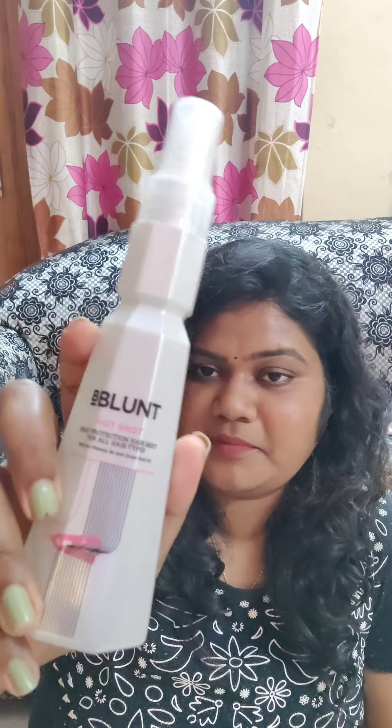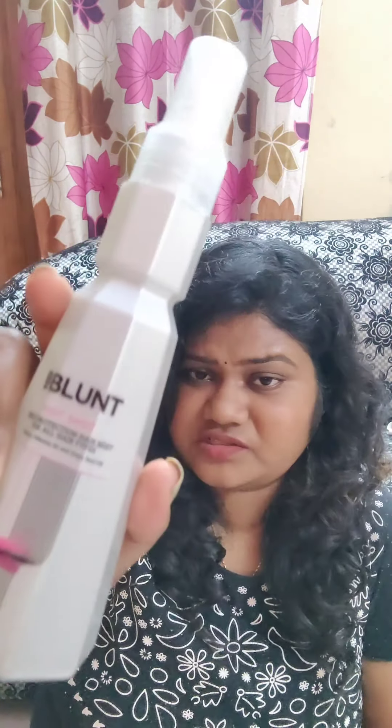I also saw this OV Plant Hair Protection Spray — a heat protection hair mist for all types of hair. You use this before you style your hair so that your hair doesn't get damaged from the heat. I recently bought a Philips straightener and I bought this to go along with it. The MRP of this is 550 rupees and you get a quite good amount for that.